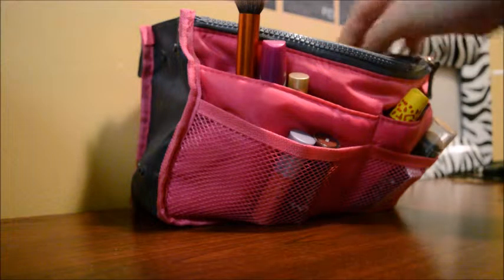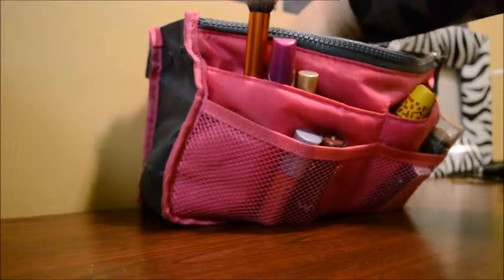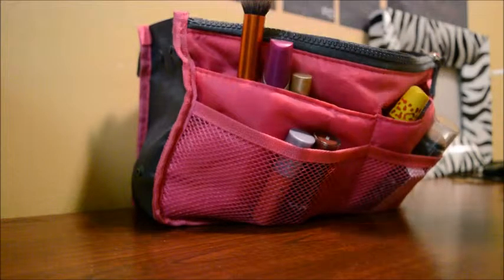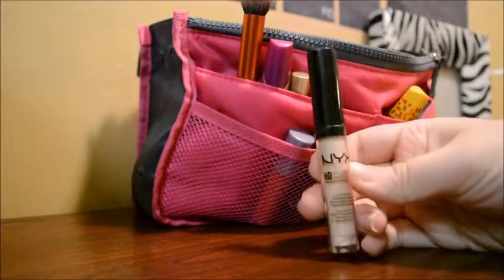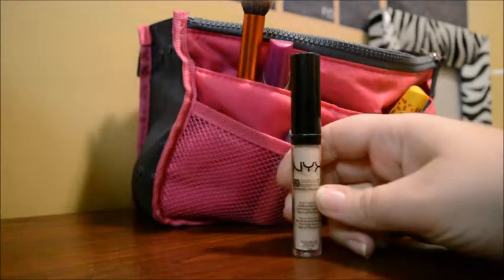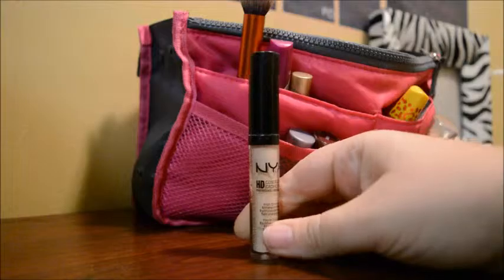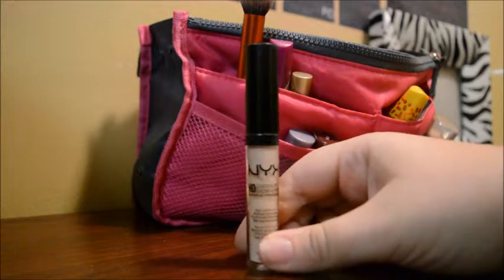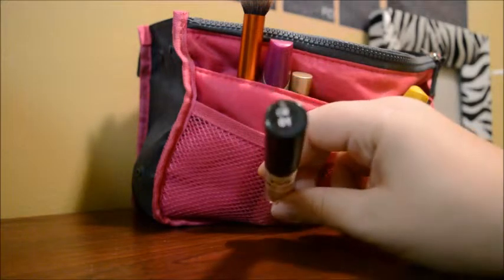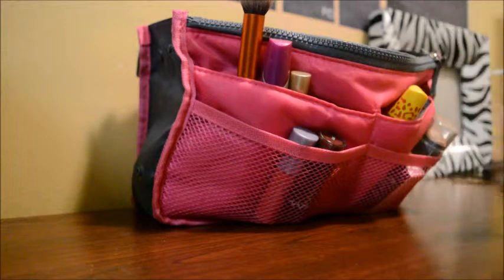Next thing that I have in here, that I also use quite often and am actually running out of, is this NYX HD Concealer. This is also photogenic high definition, of course. I use this for my highlight. Love this stuff, I have to get some more. It's in the color CW01 — I think it's actually the lightest color they have.